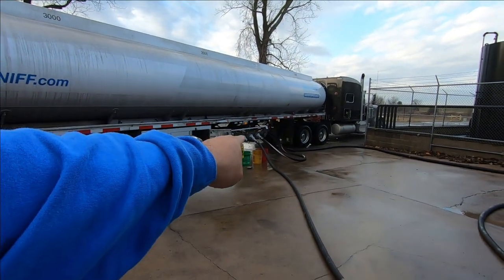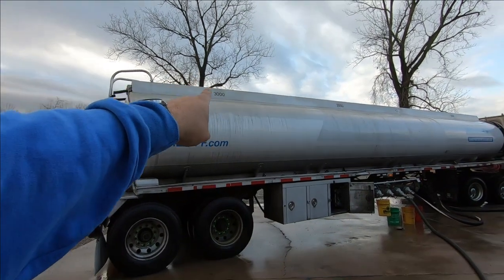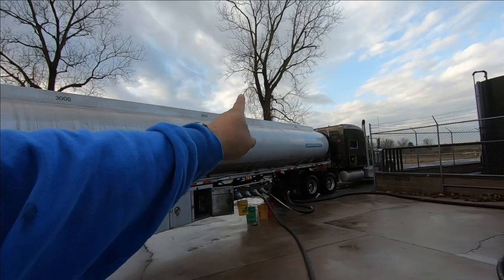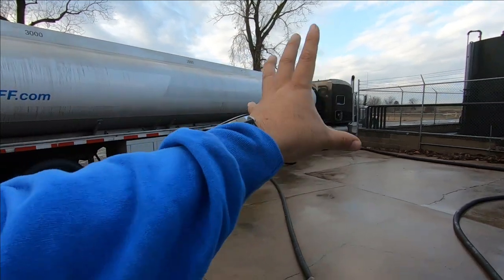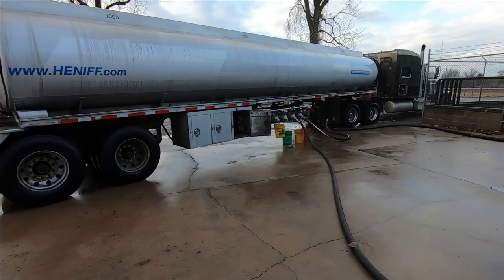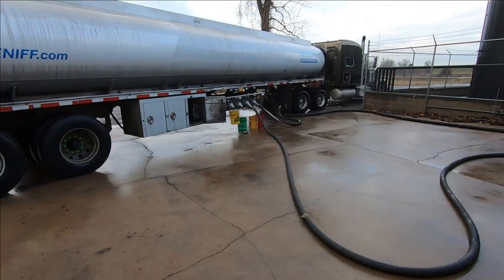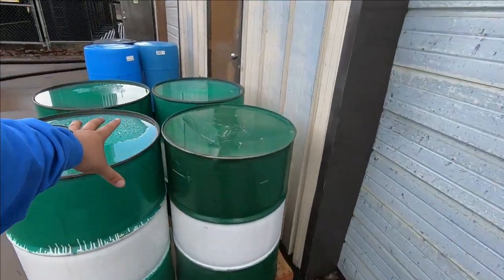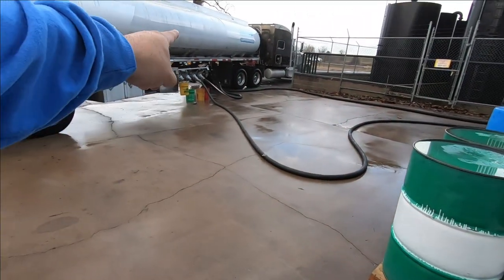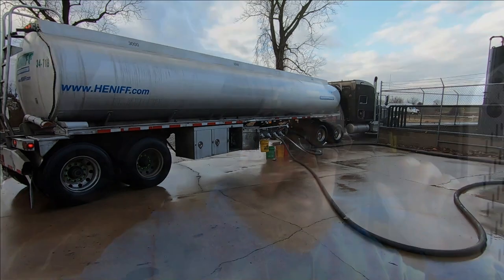We're done with compartment three and now on compartment one. The rear compartment holds three thousand gallons, the middle is two thousand, and the front is fifteen hundred — so compartments aren't all equal in size. He doesn't have room in his tanks so he's putting the product into totes, which are basically four barrels together. He's filling those up with compartment two. Almost done — this stuff goes pretty quick, which is one of the cool things about it.